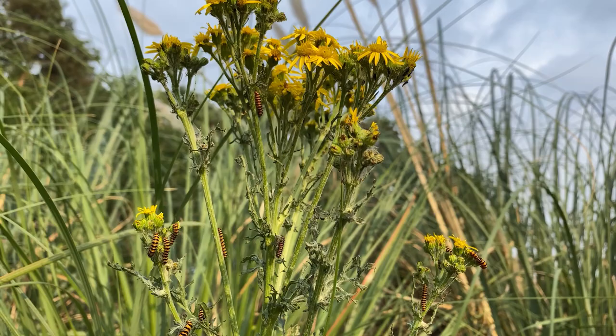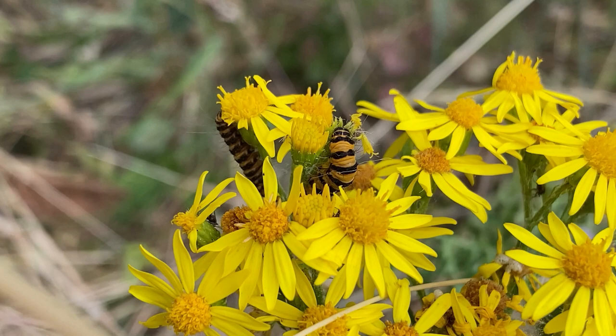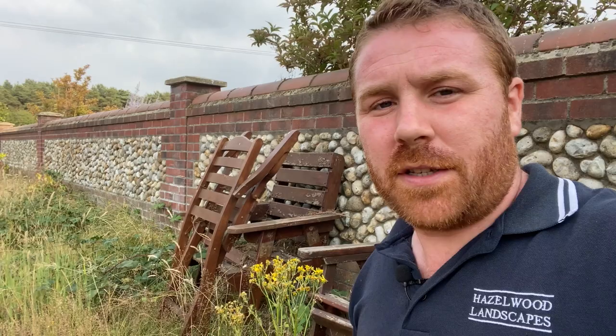That biennial cycle also explains fluctuations in cinnabar moth numbers. People often ask why there are none one year, then find an isolated population somewhere unexpected the next. At my last house I had one plant about three foot tall with no less than a hundred caterpillars on it, and three plants in the garden with over 350 caterpillars in total — which really shows the importance of growing this plant, especially as everywhere in the countryside it tends to be sprayed off or pulled out.